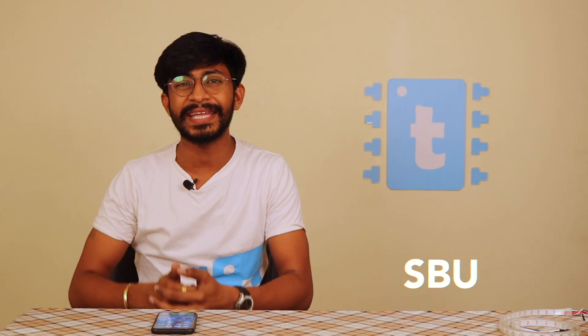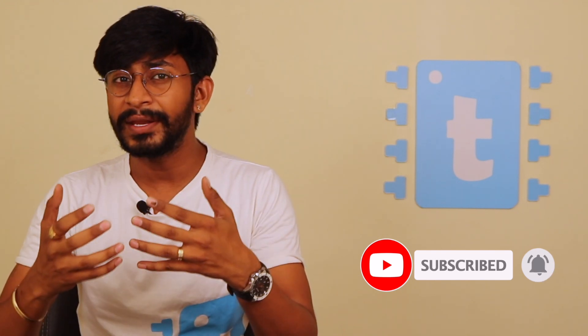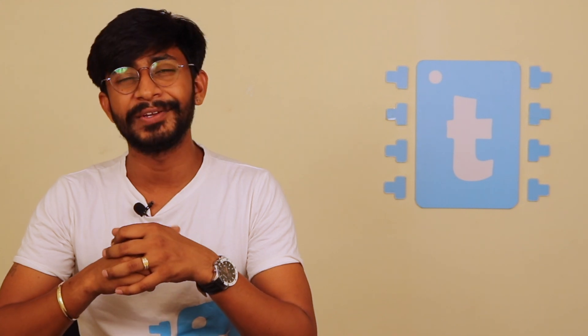Hello everyone and welcome to the third episode of SBU, which stands for Short But Useful. In this particular video I will be solving the major problem of YouTube notifications. What happens is, even if we are subscribed to our favorite YouTuber's channel and even if you press the bell icon, sometimes we are not getting the notification on our smartphone — not all the time, but sometimes not at all. I'm sure you have experienced it at least once.